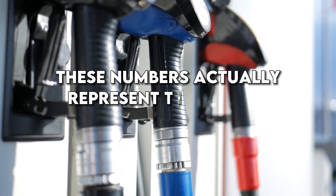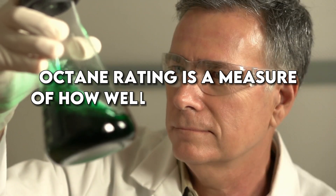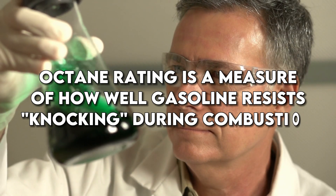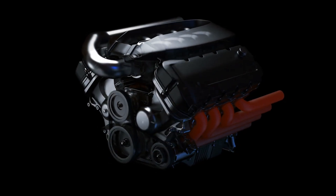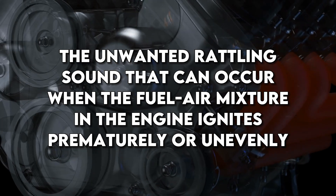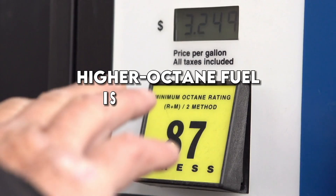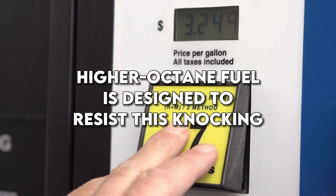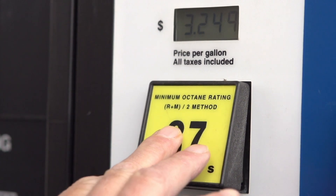These numbers represent the octane rating of the fuel. Octane rating is a measure of how well gasoline resists knocking during combustion. Knocking refers to the unwanted rattling sound that can occur when the fuel-air mixture in the engine ignites prematurely or unevenly. Higher octane fuel is designed to resist this knocking, providing smoother combustion and better performance.